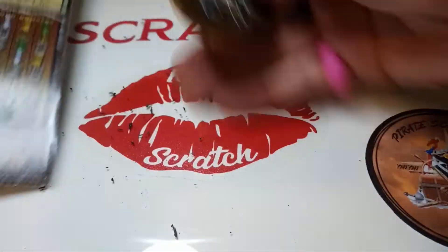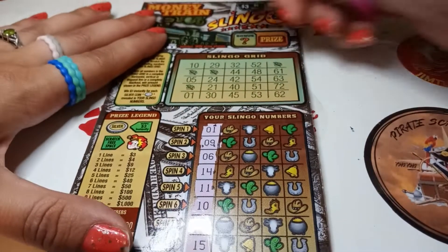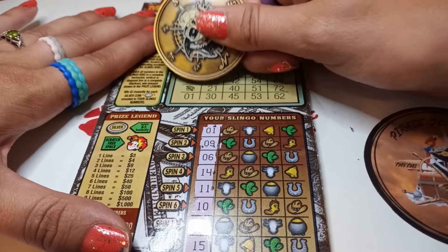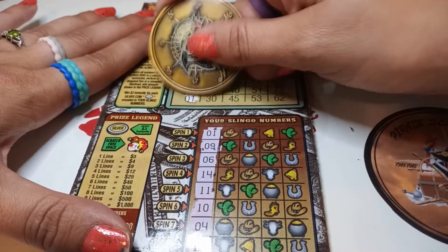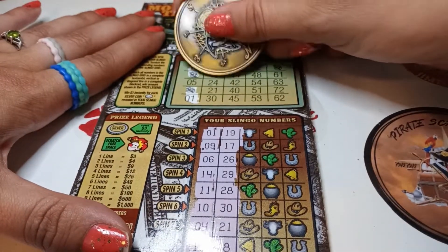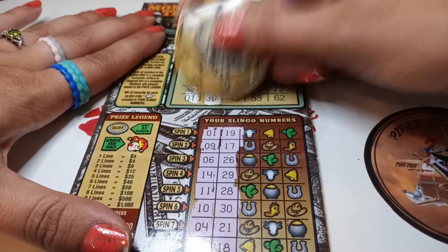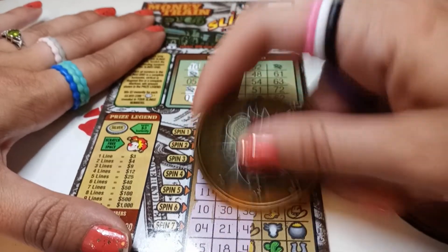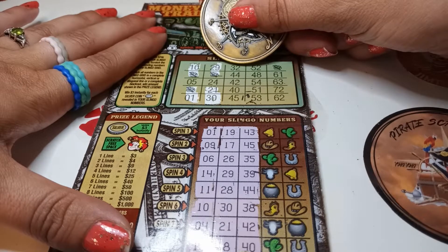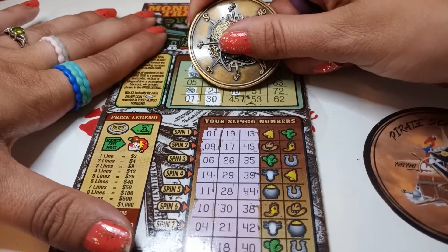Scratch off, come on, just making a mess. There we go. 10 - yes. Free space. No five. Free space and a one. 29 - yes. Free space. 24, 21, and a 30. 44 - yes. 42 - yes. 40 - yes. 45 - yes.